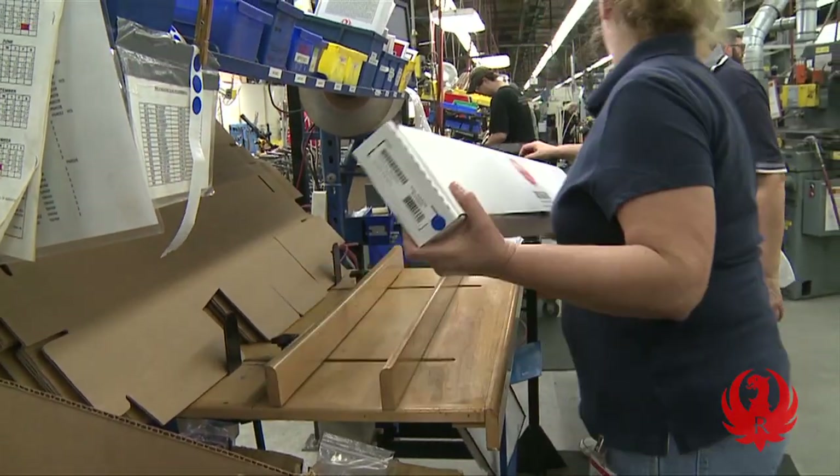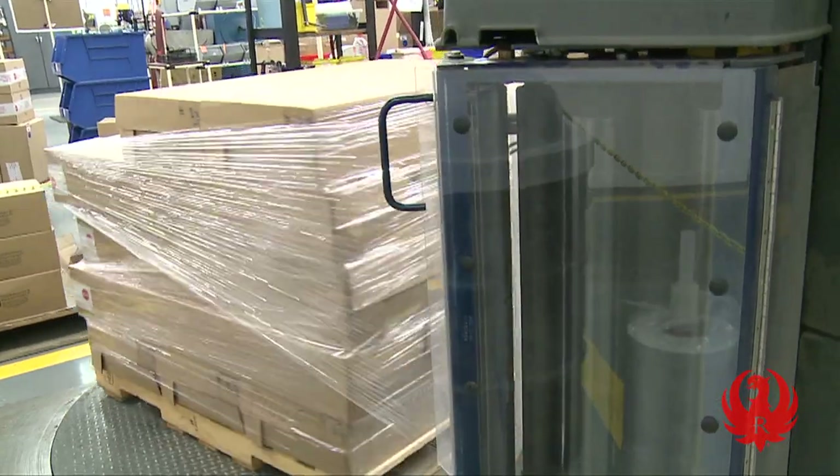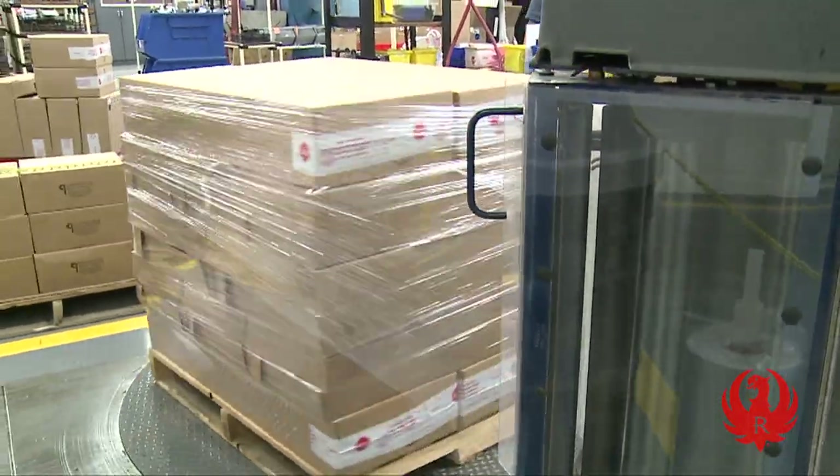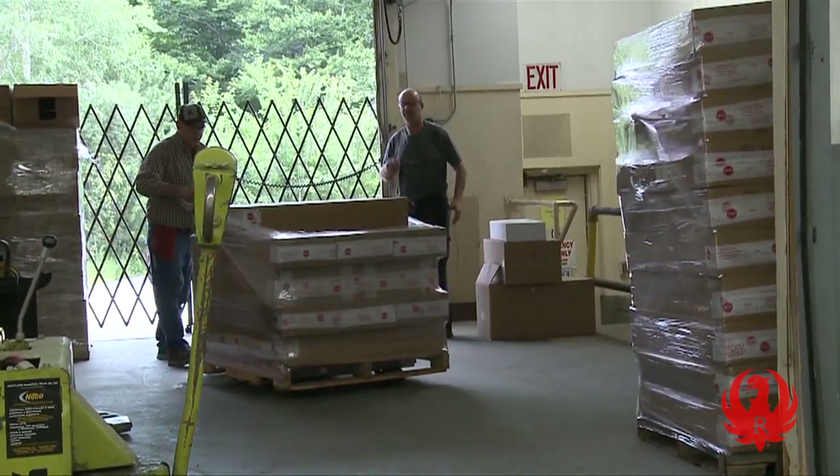Individual guns are consolidated into larger boxes, which are then stacked on a pallet. The pallet is wrapped tightly and dollied to the loading dock, placed on a truck, and distributed all over the world to customers like you.